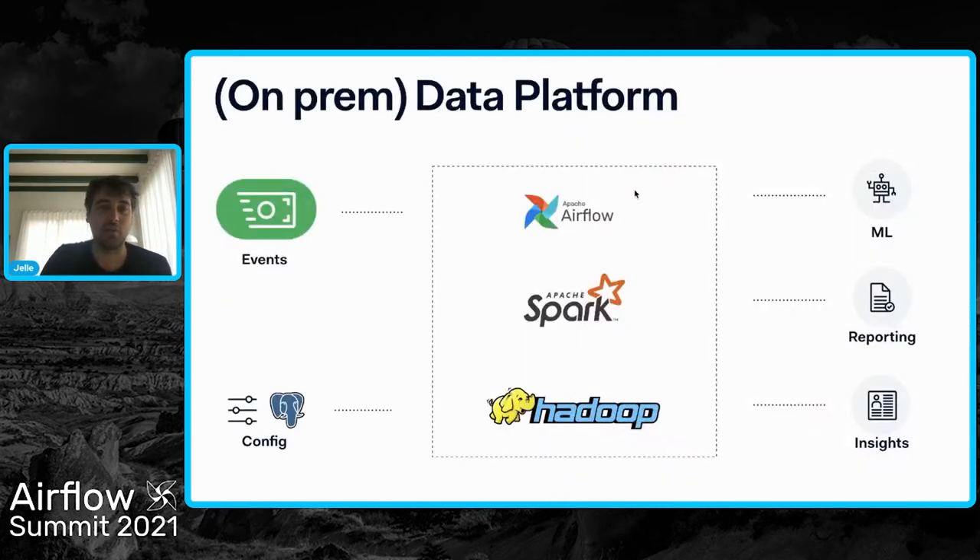So we built this on-premise data platform. Basically, we get some configuration data from all the different applications that we have running. And then we have all these events, mainly related to the payment flow, and we stream those into our big data platform, which runs on top of Hadoop. We store all of our data in HDFS, then we use Apache Spark to process the data, and we orchestrate everything through Airflow.